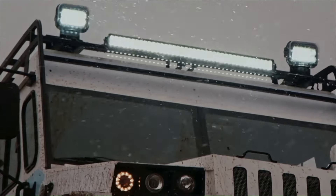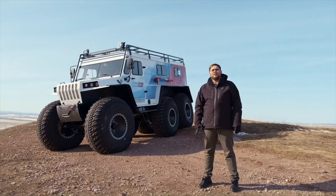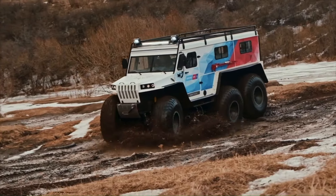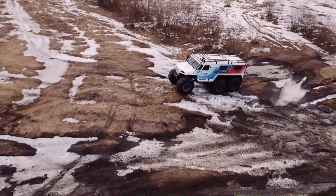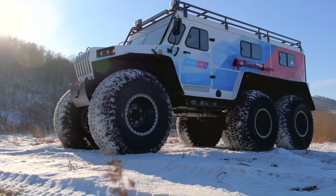The Sever Trucks Prof excels in navigating through mud, snow, and water, thanks to its unique tire design and amphibious capabilities. Whether you're tackling rugged terrains or crossing water obstacles, this vehicle promises a smooth and reliable journey, perfect for adventurers and professionals alike — your ultimate companion for extreme off-road expeditions.